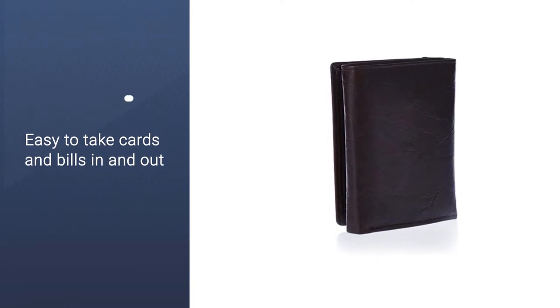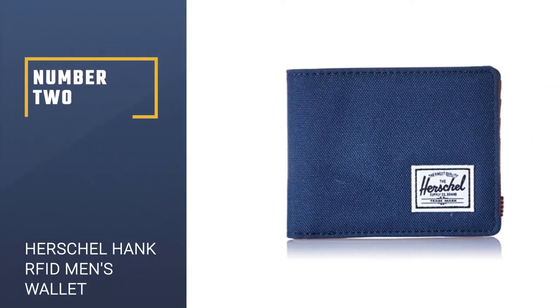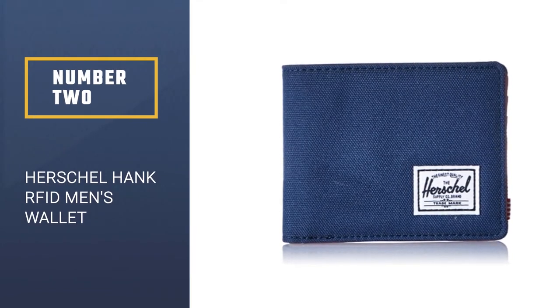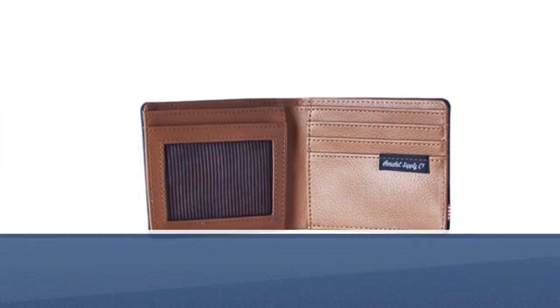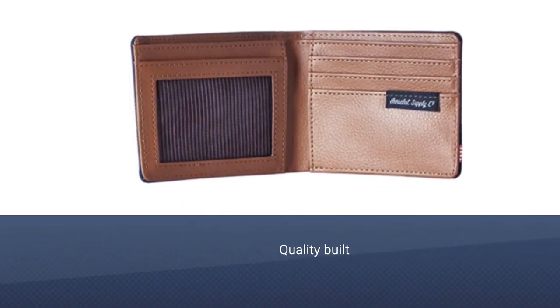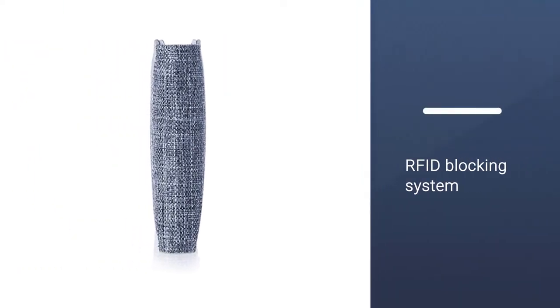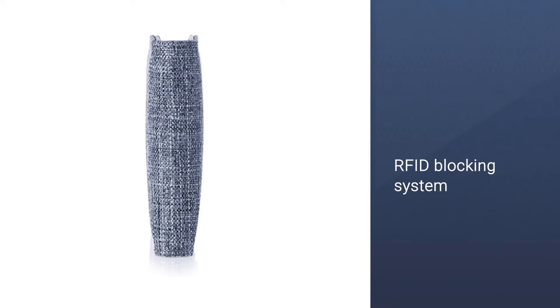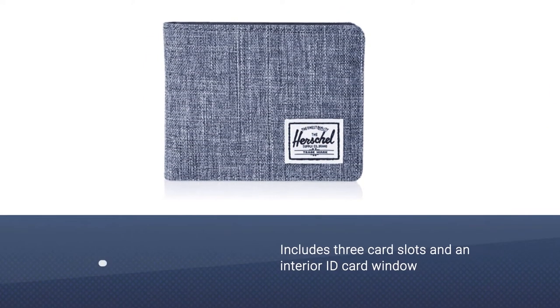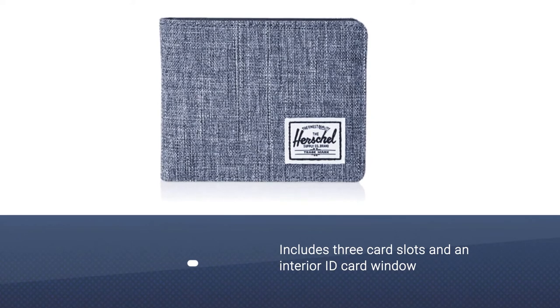Number two: the Herschel Hank RFID Men's Wallet. Criminals use RFID readers to steal information from your credit cards. RFID blockers work by using a Faraday cage, which distributes an electrostatic charge that protects your credit cards from the magnetic charges of an RFID reader.